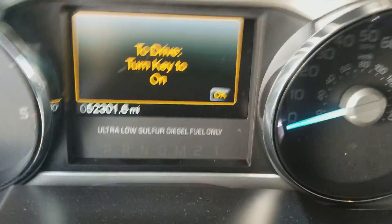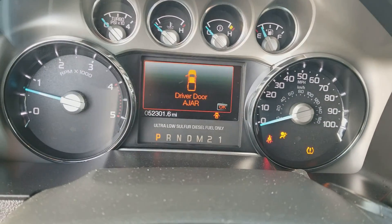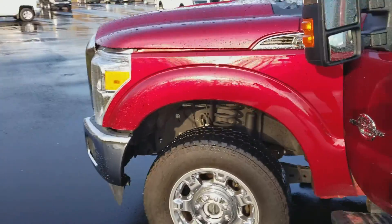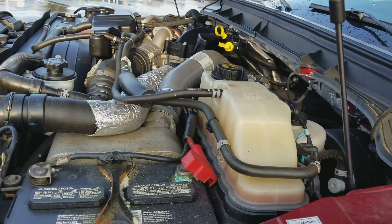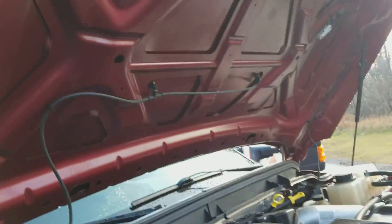Let's pop the hood. Need to make sure I turn the key first — if I pop the hood it's going to shut off. Let's make sure all our lights are good. Turning the key to drive — there's your mileage: 52,301 miles, no major warning lights. Battery one, battery two. Everything looks to be in working order underneath.